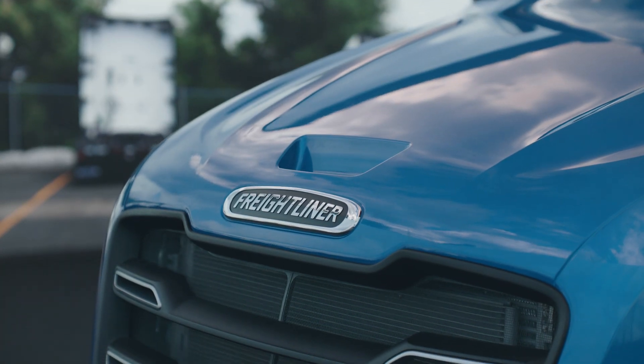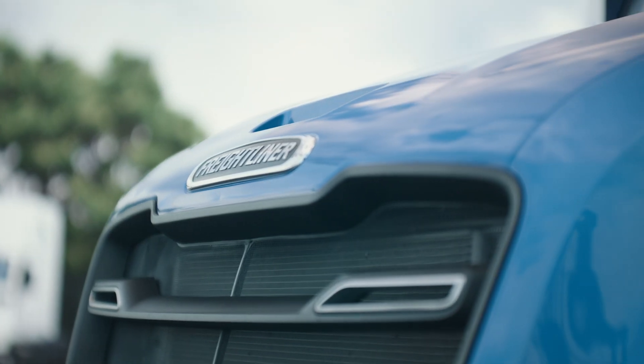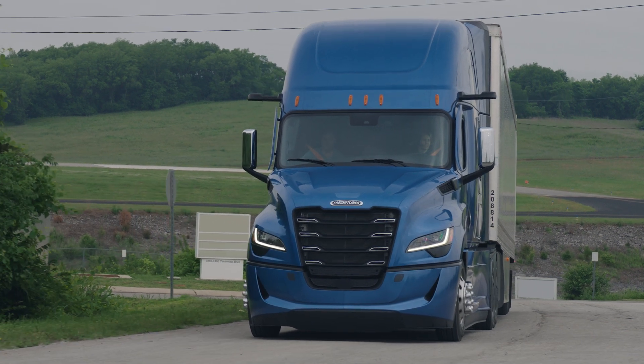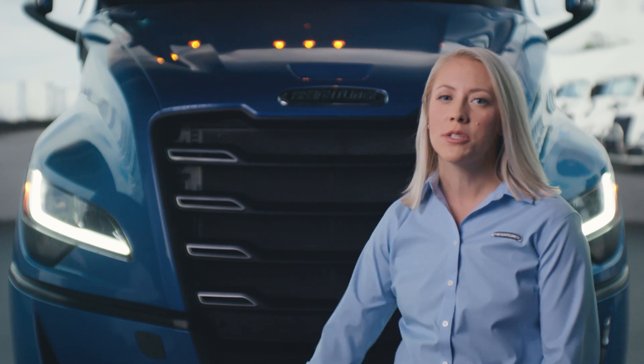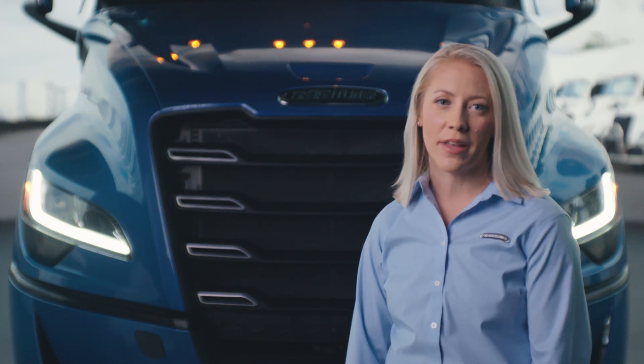Following the line of the truck upward — the same way the wind would move — you will notice the updated styling lines in the hood focused on further reducing aerodynamic drag. We've added these new aerodynamic styling lines while retaining the low cost to repair that customers have come to expect and appreciate about the Cascadia.